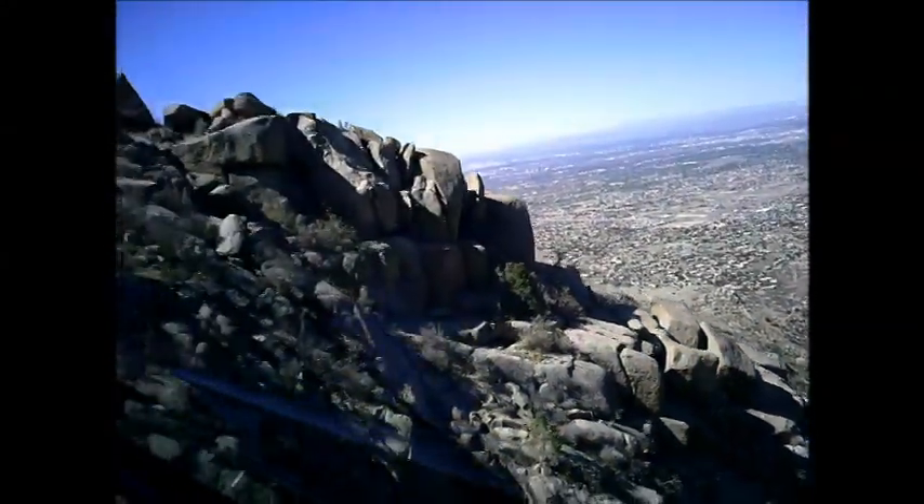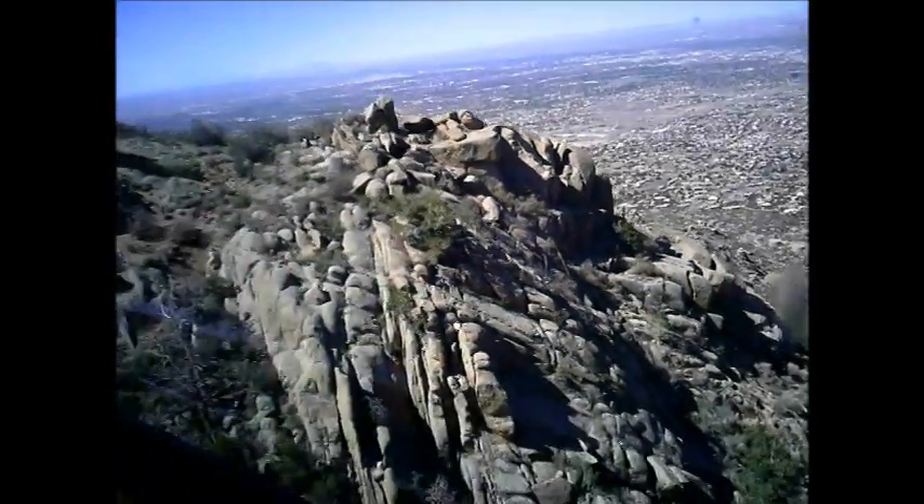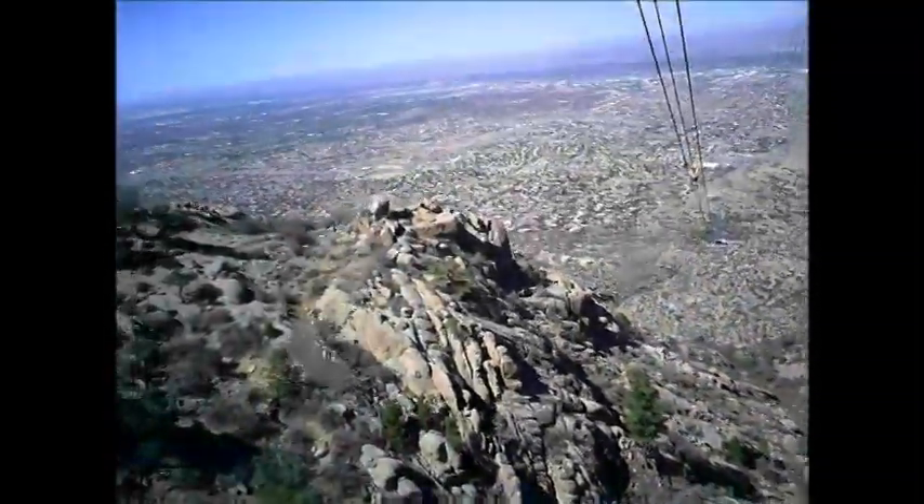Unfortunately we do have quite a bit of dead vegetation up there off to the right. The Sandia Mountains are subject to what's known as the Bark Beetle — it's a nasty little bugger that devastates forested areas.